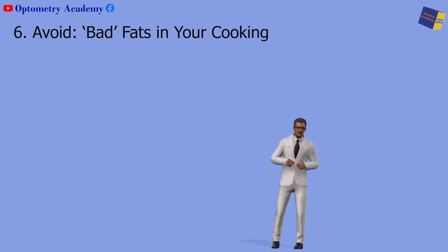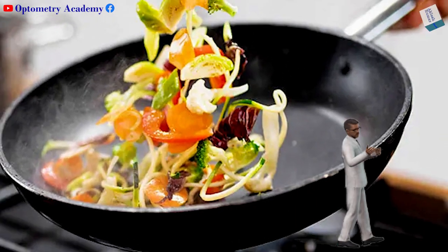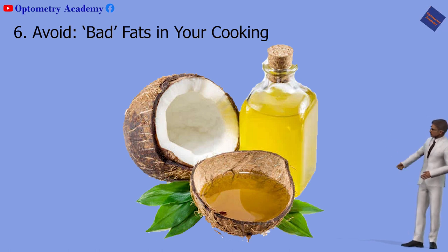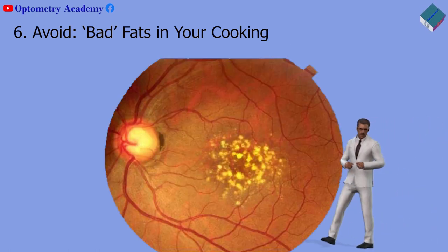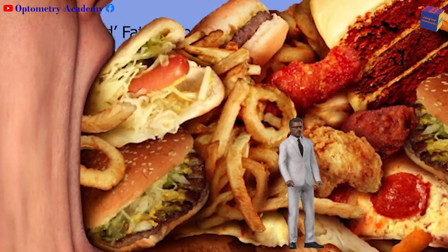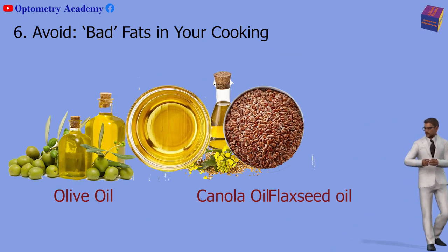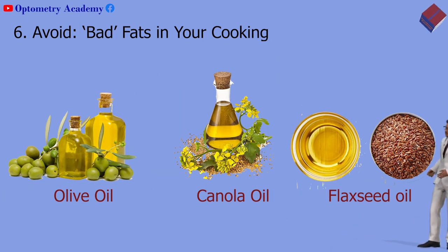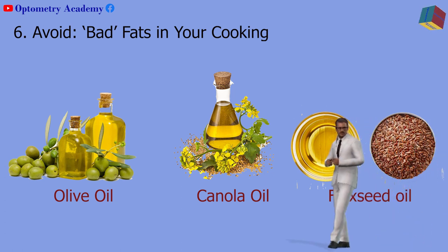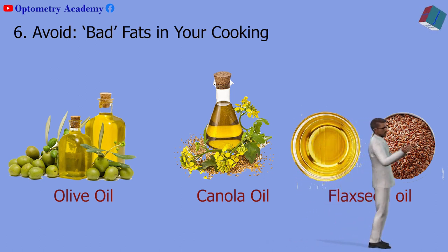Sixth, avoid bad fats in your cooking. When you cook, stay away from oils with high levels of partially hydrogenated fats such as coconut and palm oil. These unhealthy fats can have the same effects on the progress of macular degeneration as eating foods with a lot of saturated fats and sugar. Choose olive, canola, or flaxseed oil instead. These monounsaturated oils may have anti-inflammatory properties and won't negatively affect the blood vessels in your eyes or anywhere else in your body.